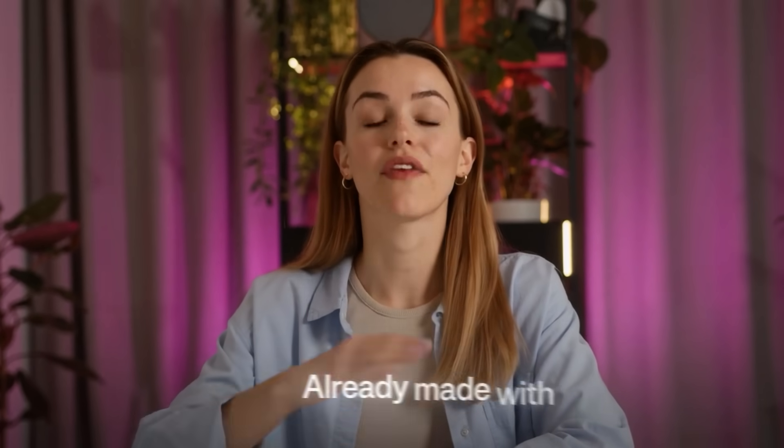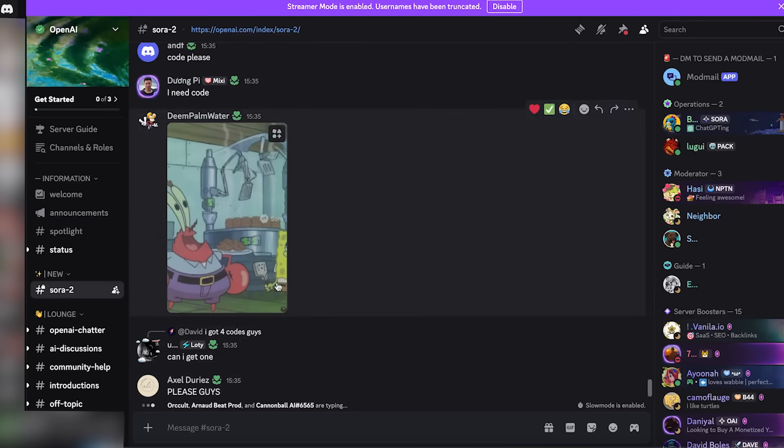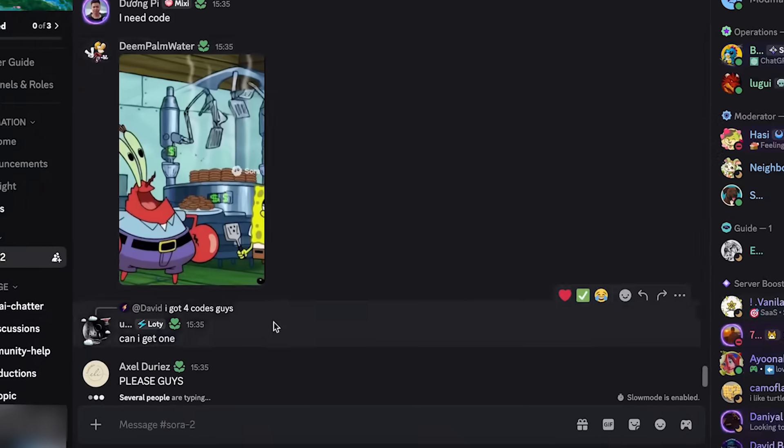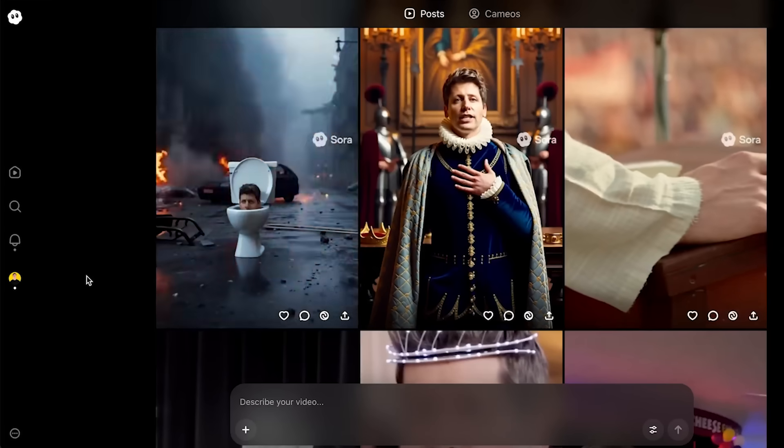I'll show you some crazy examples people have already made with it. First, you need to get yourself inside of Sora. If you don't have an invite yet, the best way to get one is to literally beg for one in this Discord channel. Occasionally someone drops one in, and if you're fast, you can get a code like this one. So now that you have access to Sora 2, the AI fun can begin.